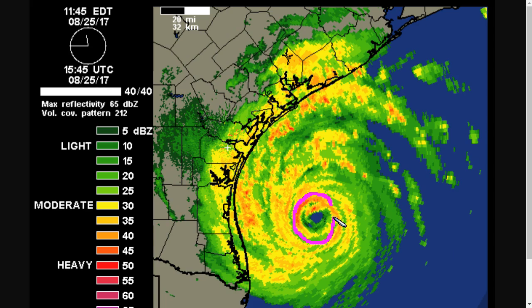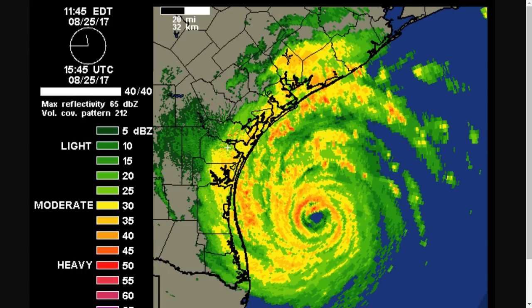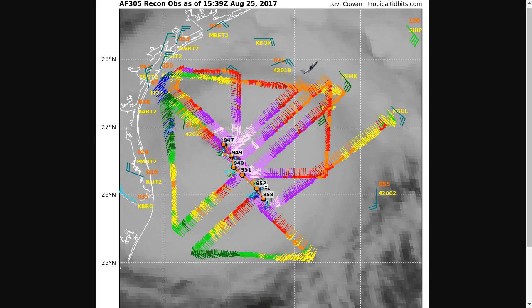When the eye wall replacement cycle finishes, often the winds will come up again because you've consolidated into one eye wall. And if that happens here, just before landfall, we could start seeing another increase in Harvey's winds. Regardless, these winds are destructive either way. We have 110 mile-per-hour winds estimated right now from aircraft data. The pressure was 958 millibars when the reconnaissance mission went in; it has fallen to 947 during the course of the flight. The storm continues to move northwest toward a landfall likely somewhere near or north of the Corpus Christi–Rockport area.